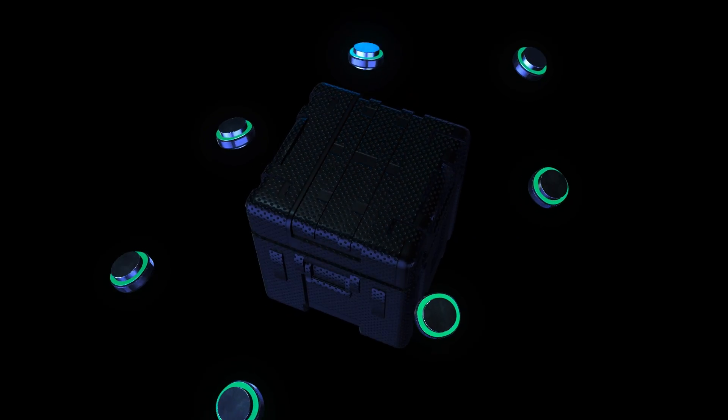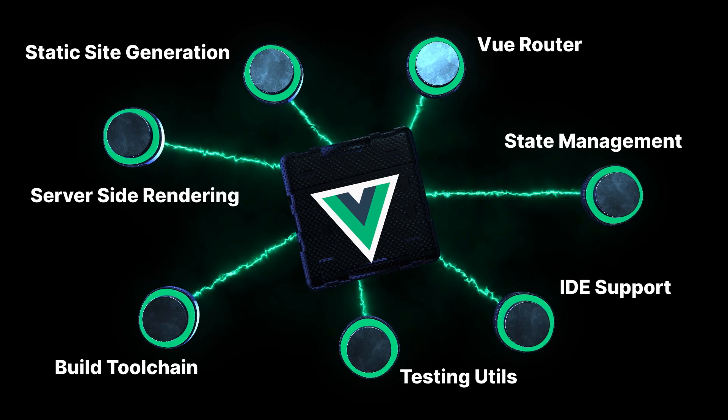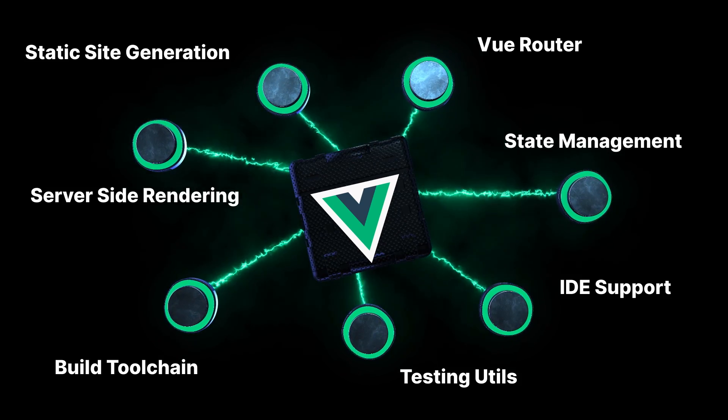Because Vue is a progressive framework, you can start with a core library and add on the pieces you need from its interconnected ecosystem, featuring its own router, state management solutions, testing utilities, a CLI, and more.